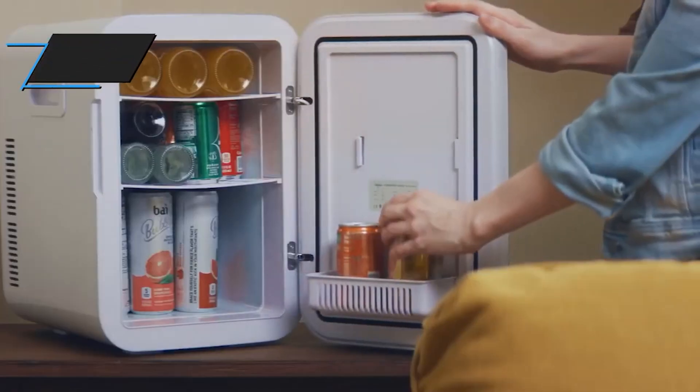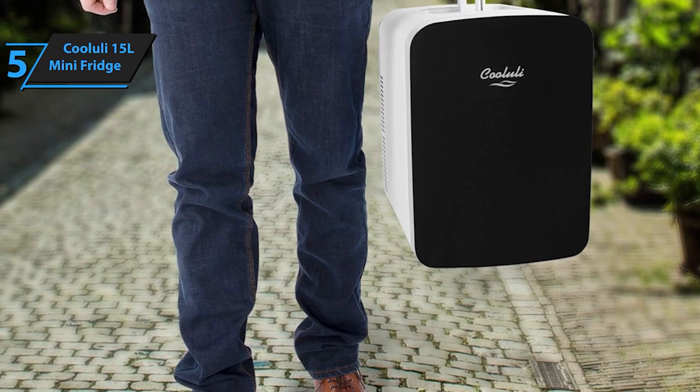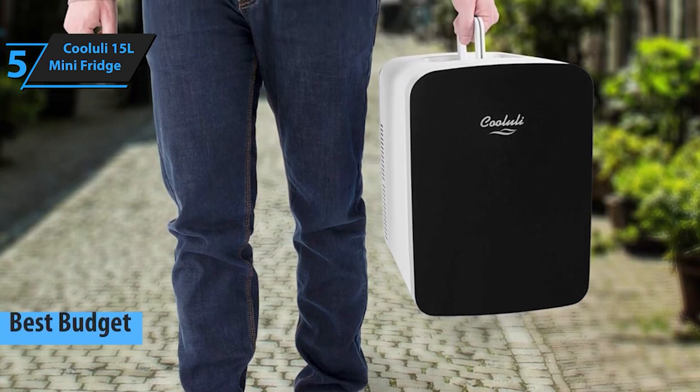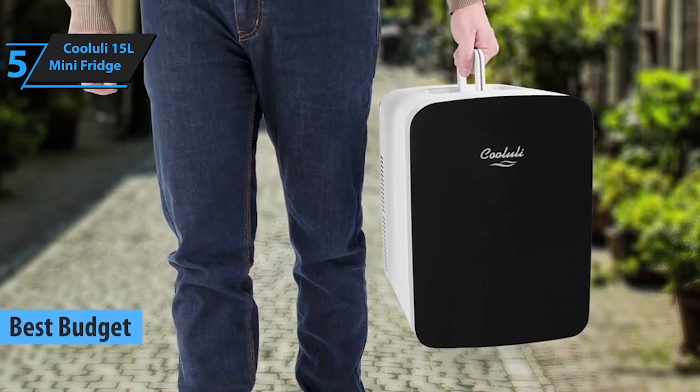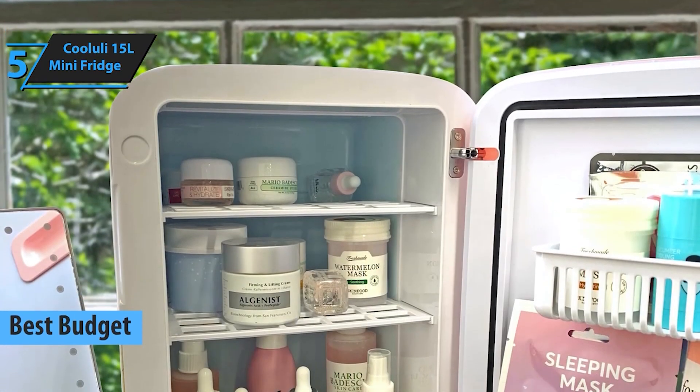Kicking off our list at number 5, we have the Koyulai 15L Mini Fridge. This compact and versatile fridge is perfect for both your beauty essentials and snacks. With a sleek design and efficient thermoelectric cooling, it's a must-have for anyone on the go.